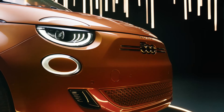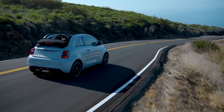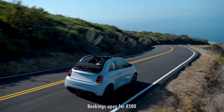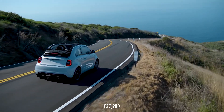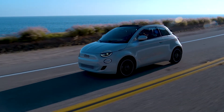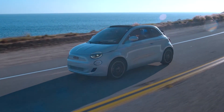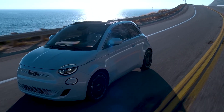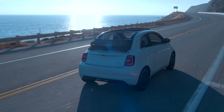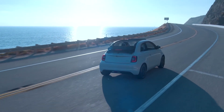Pretty cool stuff indeed. Bookings for the La Prima limited edition can be done online for a refundable deposit of 500 euros. It is priced at 37,900 euros excluding government incentives, which means this cute little BEV is available only in European markets initially. Let me know your thoughts about the Fiat New 500 in the comments below, and make sure to subscribe to the channel if you haven't already. Thanks for watching and I hope you are staying safe.